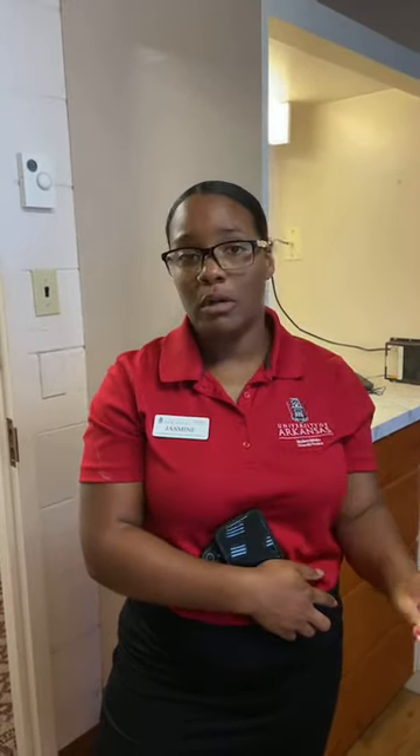A quick note on room furniture: all the room furniture has to stay in the room. I know a lot of you will bring your own shelving, storage items, or chairs — you are more than welcome to bring those things. But if you decide you don't want to use a piece of furniture, it just has to stay in the room.